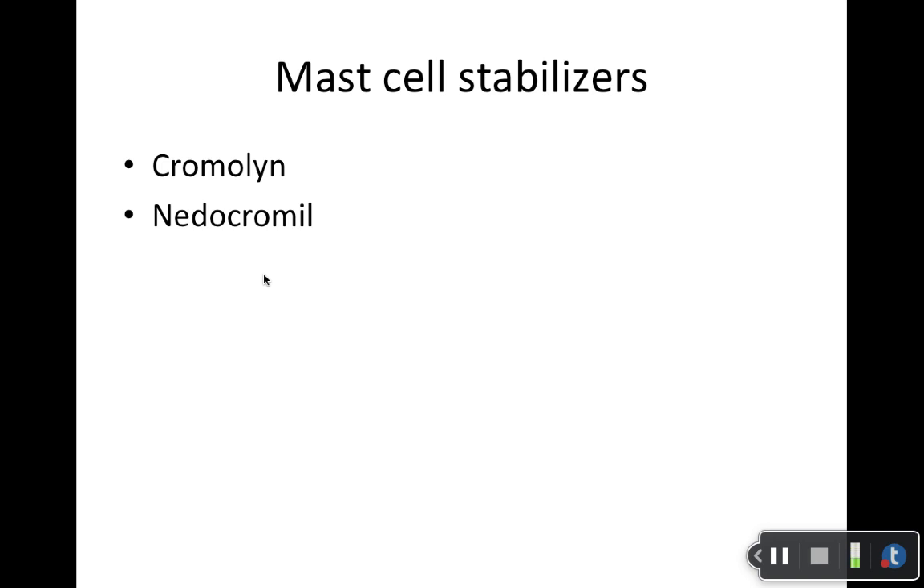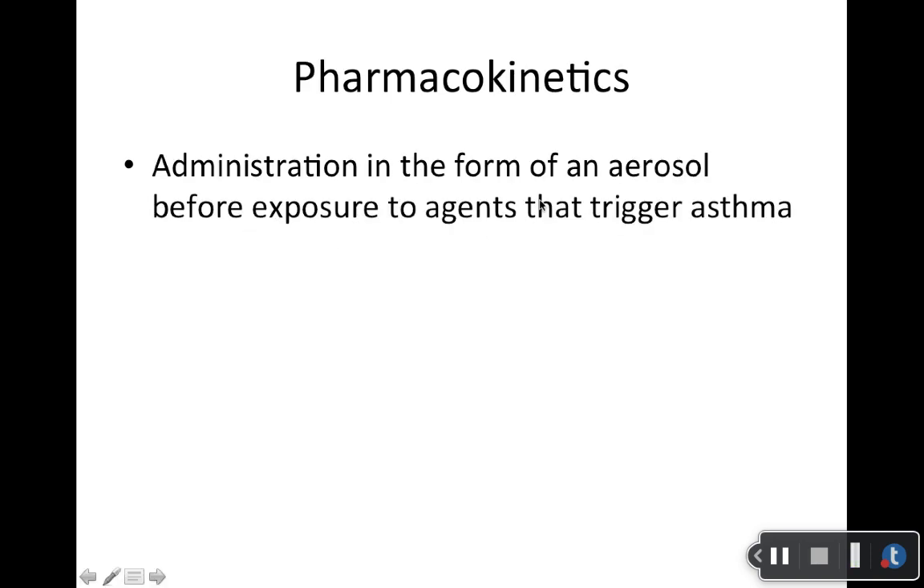Students always want to know if they need to memorize this for the test. Yes, because I don't want you to then pick nedocromil as an answer choice when the question is asking for an inhaled product — it only comes in eyedrops, which wouldn't help with a breathing disorder. Please note and write it on there: nedocromil only comes in an eyedrop preparation. It would be an inappropriate choice if you're trying to give someone an inhaled product.